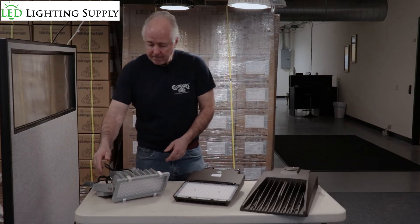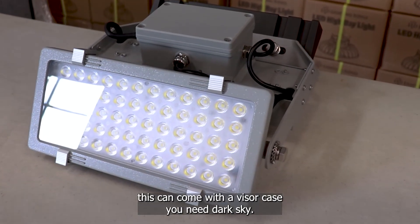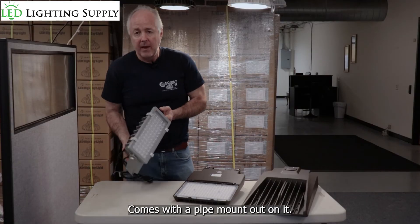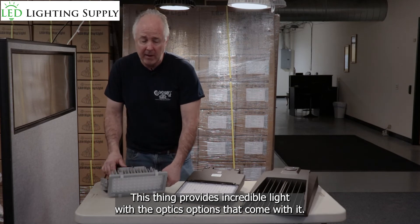And then we have our floodlight. This can come with a visor in case you need dark sky, and comes with a pipe mount on it. This thing provides incredible light with the optics options that come with it.